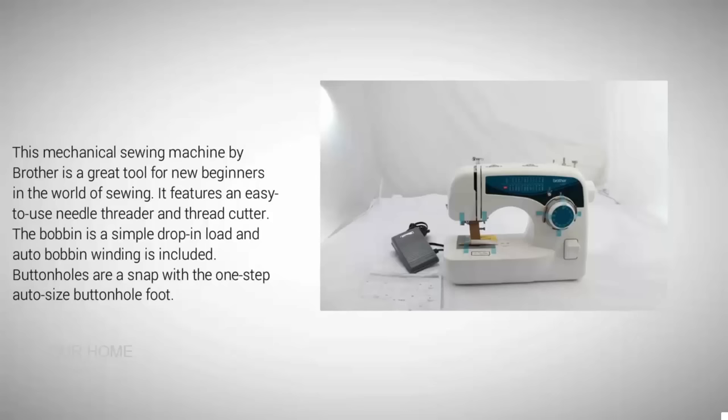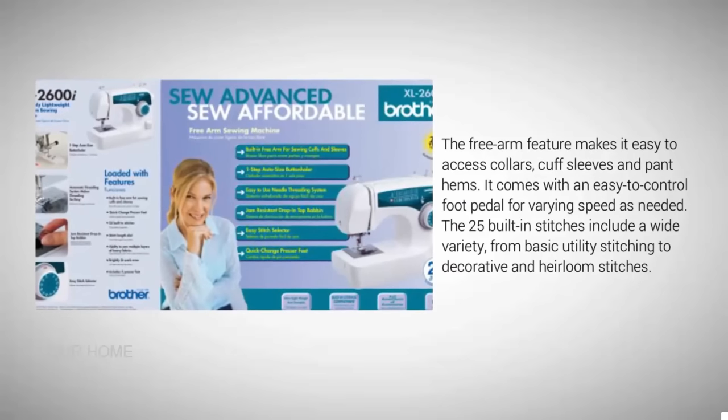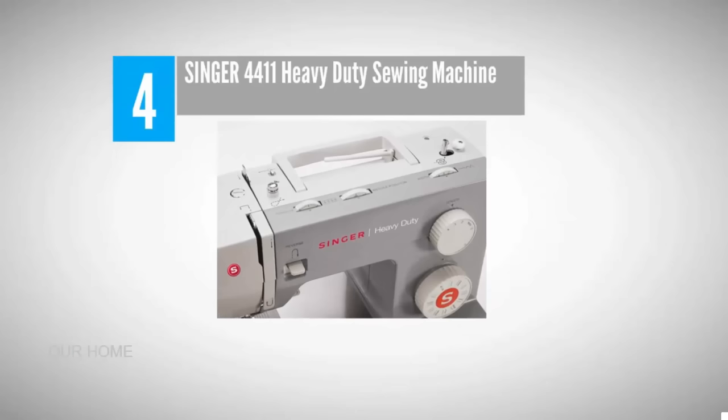Buttonholes are a snap with the one-step auto size buttonhole foot. The free arm feature makes it easy to access collars, cuffs, sleeves, and pant hems. It comes with an easy-to-control foot pedal for varying speed as needed. The 25 built-in stitches include a wide variety from basic utility stitching to decorative and heirloom stitches.